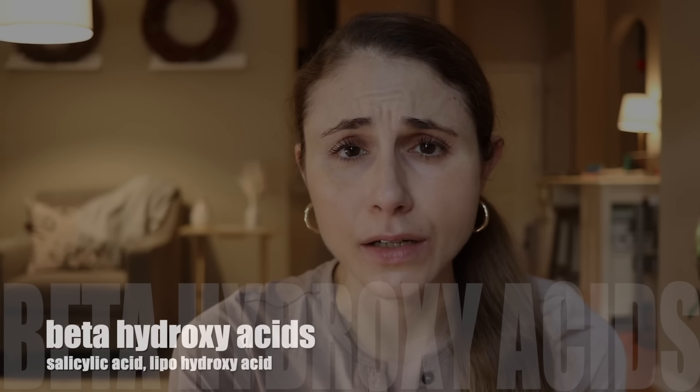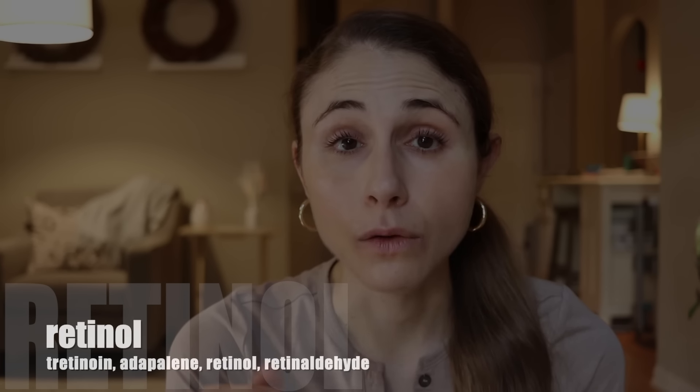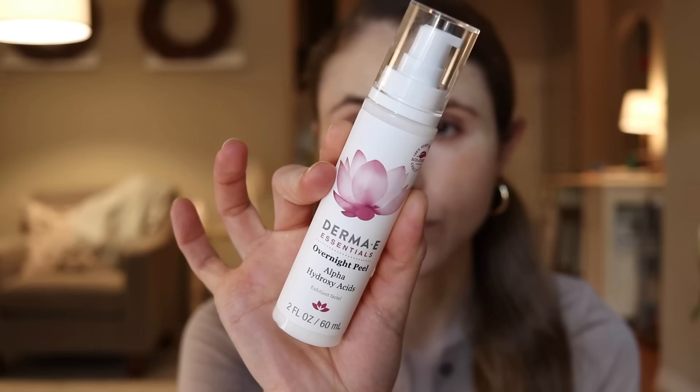The other family are beta hydroxy acids, specifically salicylic acid, which also helps exfoliate the skin but unlike alpha hydroxy acids, focuses more on oily areas. The last type of ingredient that can help is retinol, whether prescription or over-the-counter. So I'm going to get into my top product recommendations — these are in no particular order.